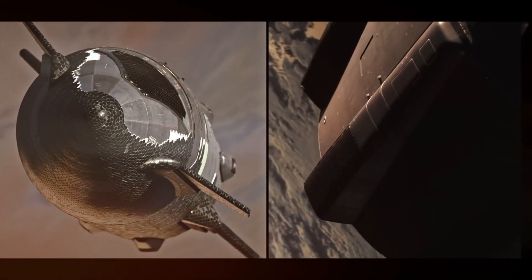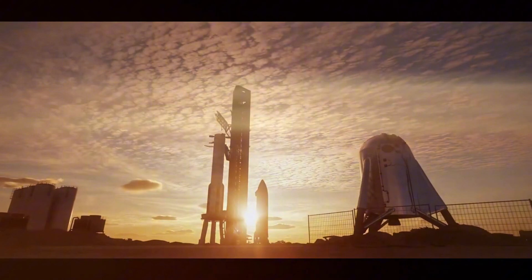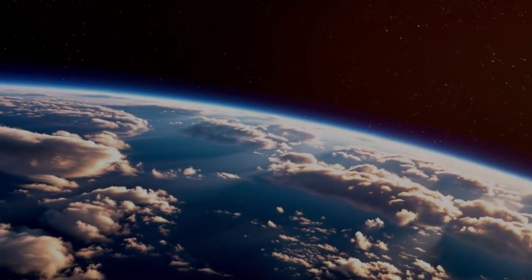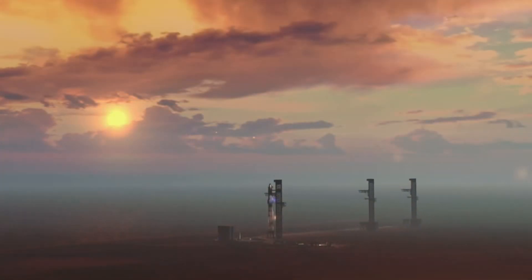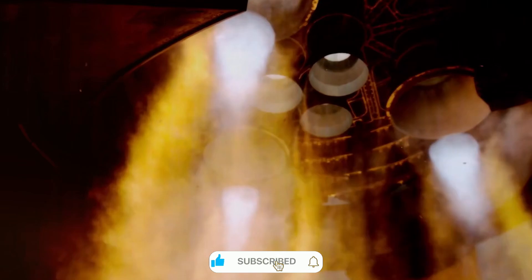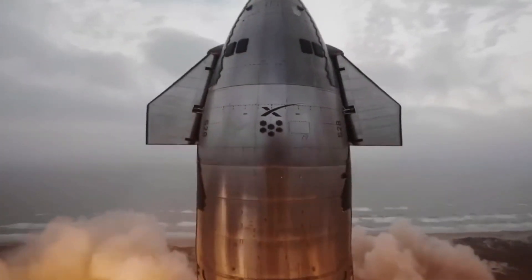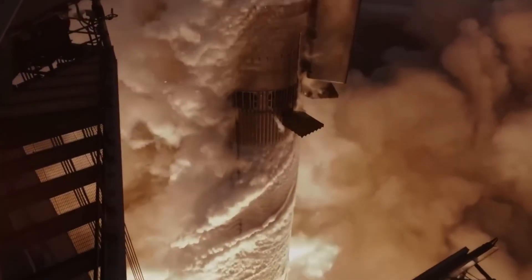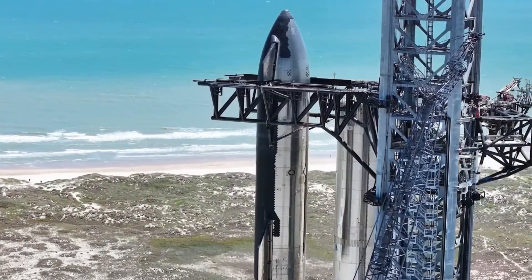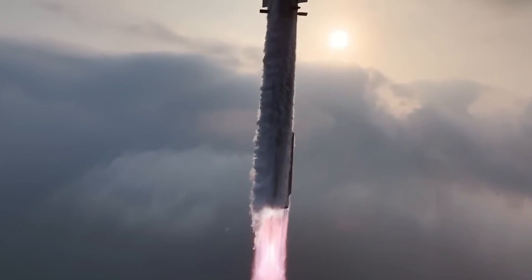Starship isn't just pushing the boundaries of what's possible in spaceflight — it's redefining them entirely. Through revolutionary engineering, rapid iteration, and bold vision, SpaceX is creating a vehicle that could finally open the solar system to human exploration. From its advanced Raptor engines to its audacious landing system, every aspect of Starship represents a leap forward in aerospace technology. What truly sets Starship apart is its potential to transform space access from a rare, expensive endeavor into something routine and affordable — creating the foundation for humanity's future among the stars.